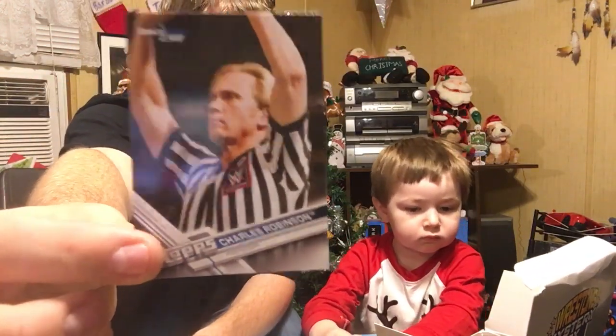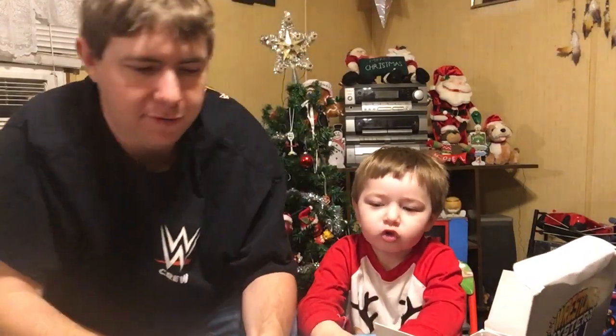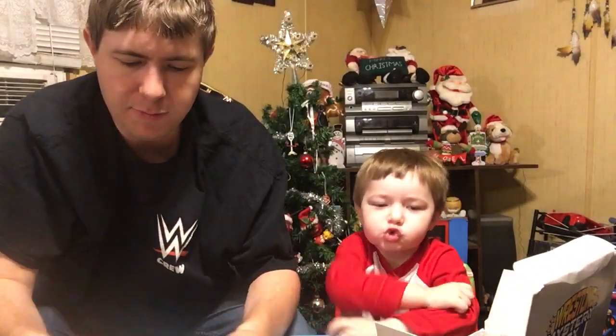This guy is actually from Mooresville, North Carolina — the same state we're in — Charles Robinson. He's a classic referee, been around for a long time. That actually was one of my favorite cards from that pack. We're almost done — don't go anywhere guys, we got that hit card, remember? We got a hit out of this box, so we got lucky.